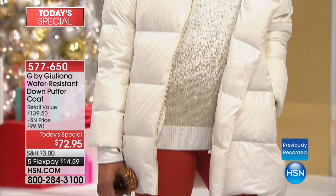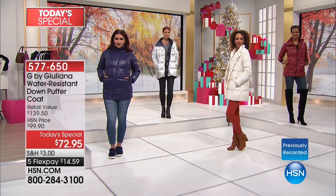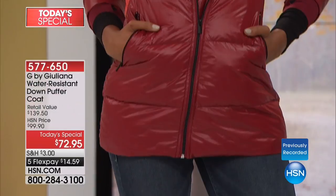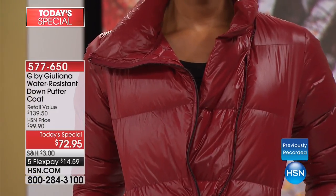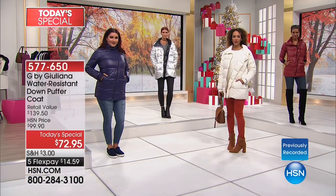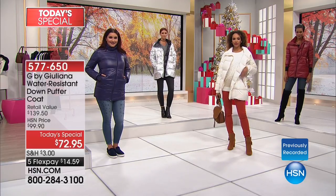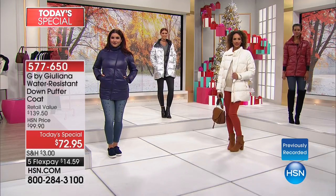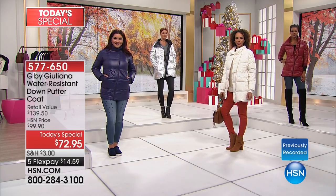It is so well designed — that asymmetrical zipper. I love the little thumb holes. I love the way it's been baffled in such a way that you get so much warmth. Notice how it gives you that inner placket so none of the wind whips through the zipper. I grew up in the Midwest too, and I'm telling you, I know what cold feels like. This, as lightweight as it is, it's amazingly warm. It's kind of the perfect sweet spot.